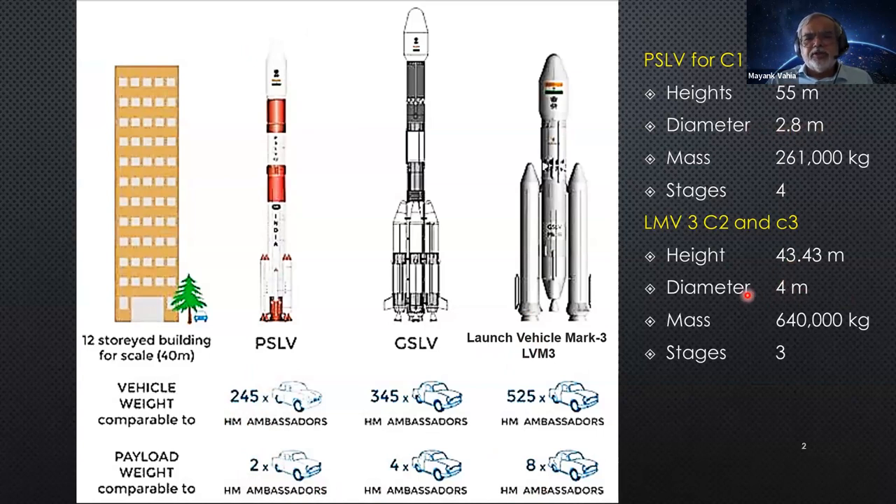The mass of LMV-3 is almost two and a half times that of PSLV. PSLV has four stages while LVM-3 has only three stages, because LMV-3's third stage is cryogenic — far more powerful, so you can do it in three stages. PSLV is entirely conventional fuel: solid fuel at the base, then liquid, then solid, then liquid again. Therefore its weight-carrying capacity is also less — roughly two ambassador cars compared to eight for LMV-3.